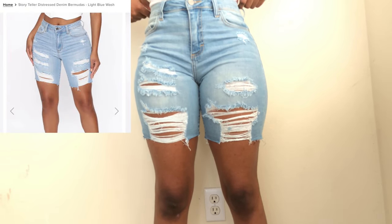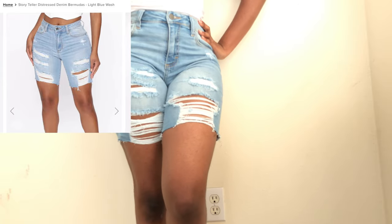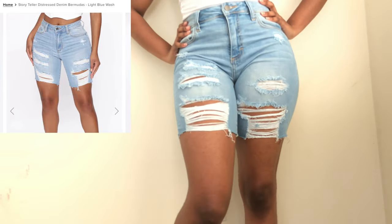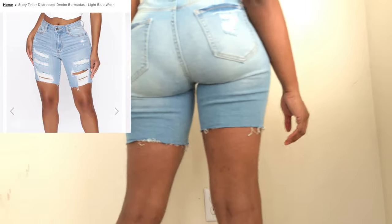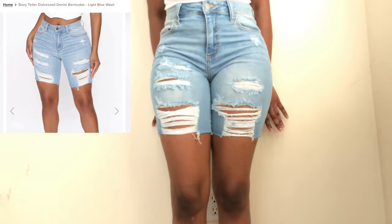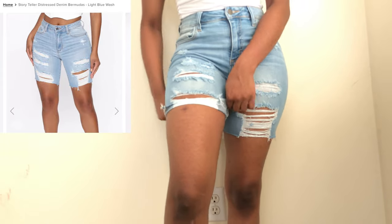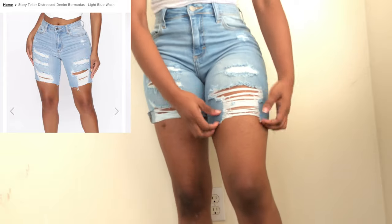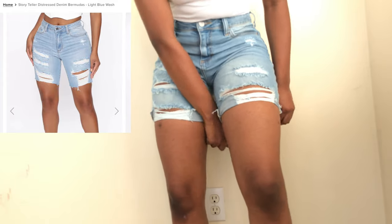For the last pair of denim shorts in this haul, these are the Storyteller Distressed Denim Bermudas in the light blue wash and I got these in a size small. If there is one pair I'd tell you guys to get in this haul it would be these and the Summer Rain shorts for sure. Here I'm just showing you how it would look cuffed, which I'd most likely do.